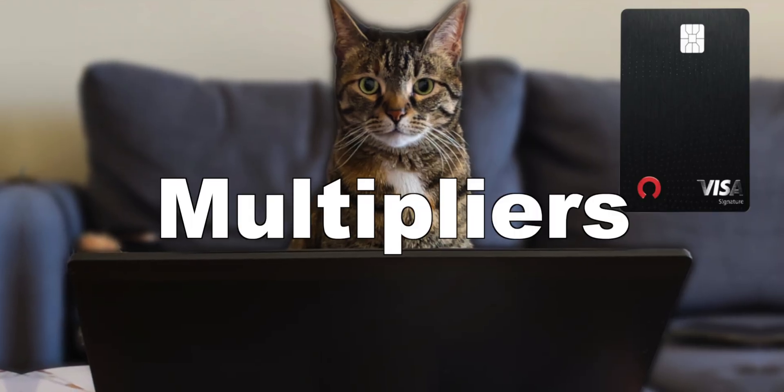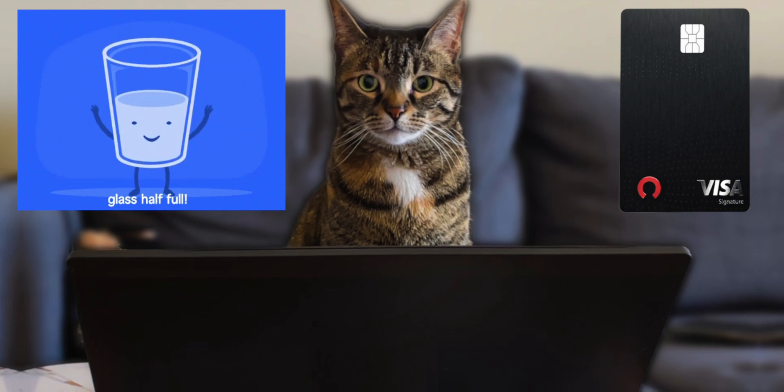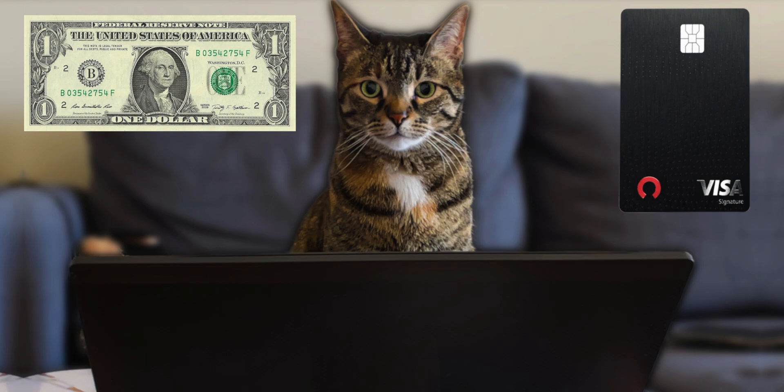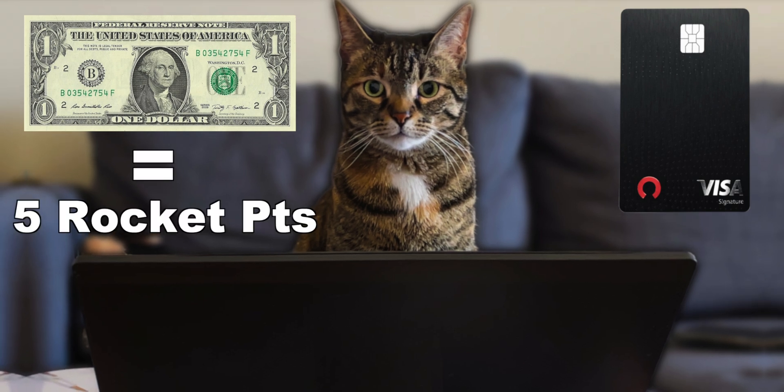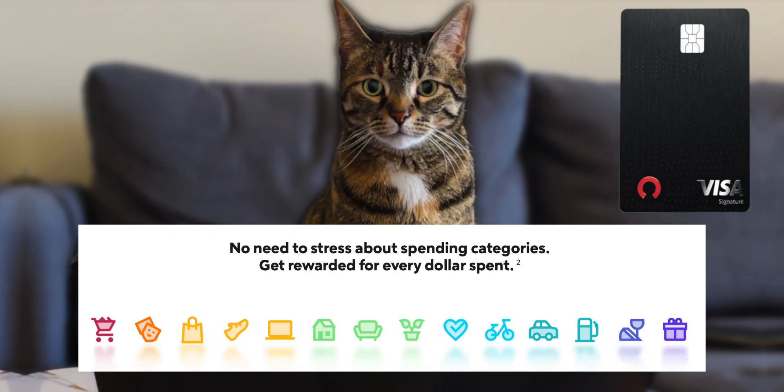What are the multipliers on this card? Well, actually there aren't any — or it's every single multiplier, depending on how you think about it. For the Rocket Mortgage Credit Card, every dollar you spend when you use this card, you'll receive 5 Rocket Reward Points, and there's no limit on how much you can earn. This is for every purchase — there's no categories on this card.